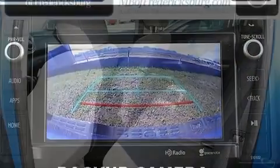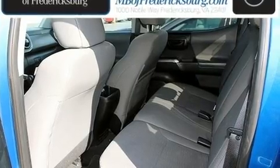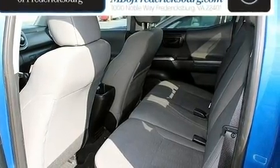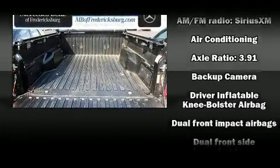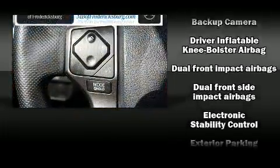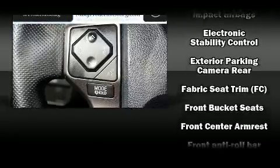Four-wheel drive allows you to go places you've only imagined. All of the premium features expected of a Toyota are offered, including variably intermittent wipers, a rear step bumper, front fog lights, and air conditioning.